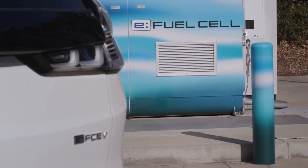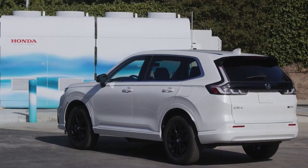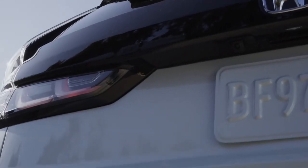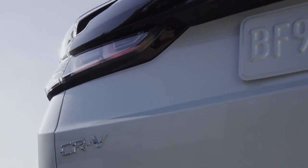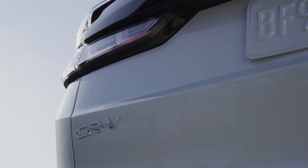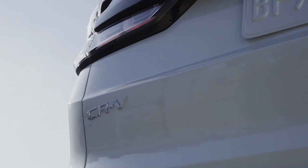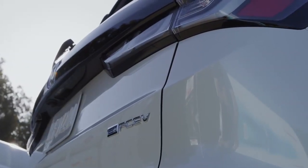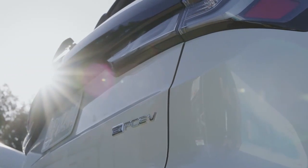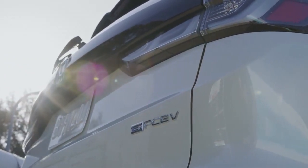Power is provided by a front-mounted electric motor that produces 174 horsepower and 229 pound-feet of torque. The compressed hydrogen gas tank has a 4.3 kg capacity for an EPA-certified 270-mile driving range. As for the separate 17.7 kWh battery pack, it has enough power for an EPA-estimated 49 miles.